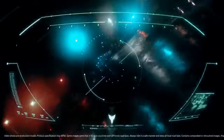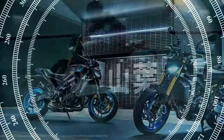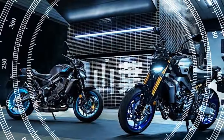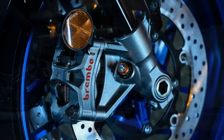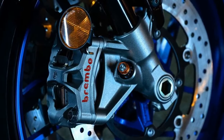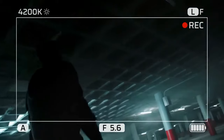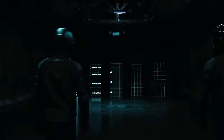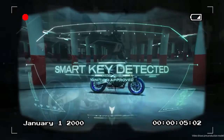The MT-09 stands out as the true sweet spot in Yamaha's naked bike lineup, thanks largely to its stellar CP3 engine. While the MT-10 boasts the raw power of a YZF-R1-derived 998cc inline four, it doesn't offer the same versatility and rider-friendliness as the MT-09's 890cc inline triple in everyday scenarios. The CP3 engine excels both in daily commutes through traffic and when pushed hard on a favorite back road, making it an ideal all-around performer.